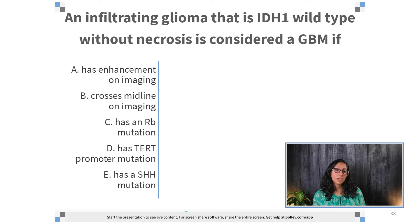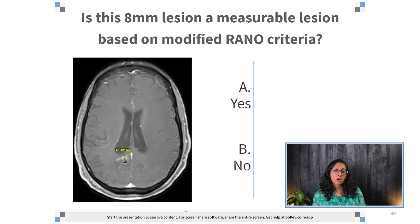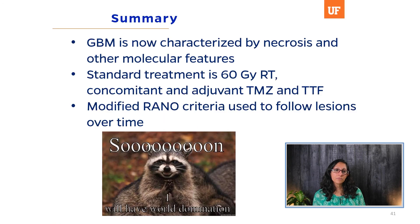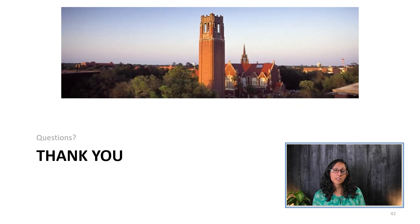Going back to the initial questions: an infiltrating glioma that is IDH1 wild-type without necrosis is considered a GBM if it has a TERT promoter mutation — that is the correct answer. Is an 8mm lesion measurable based on modified RANO criteria? It is less than 1cm in all dimensions, so the answer is no — it is a non-target lesion that you would still follow. Standard treatment with radiotherapy and temozolomide is most likely to result in survival benefit in patients with a methylated MGMT promoter. In summary, glioblastoma is now characterized by necrosis or other molecular features. Standard treatment is 60-gray of radiotherapy, concomitant and adjuvant temozolomide, and tumor treating fields. Modified RANO criteria is used to follow lesions over time.